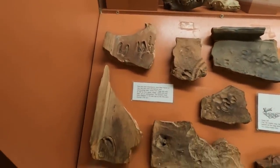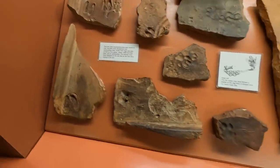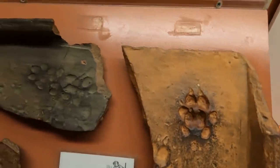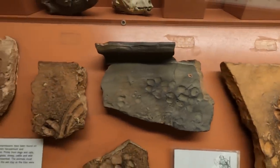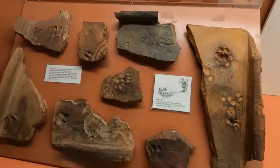Look at that — some paw and hoof impressions found on clay tiles: prints from dogs, cats, goats, sheep, cattle, and wild deer. Look at that! They must have stepped on the wet clay as the tiles were drying in the sun.